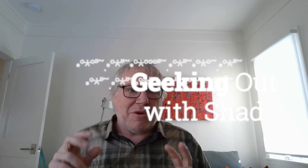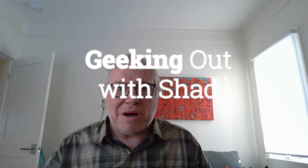Hello, welcome to Geeking Out with Shad. We are in the dead of winter and it has been cold. Yesterday morning when I got up it was minus 11 Fahrenheit — for those of you in Celsius, that is minus 24 degrees Celsius. Really cold. We're just approaching the tail end of this polar vortex, or what does the media call it — 'bomb cyclone.' That kind of cracks me up.